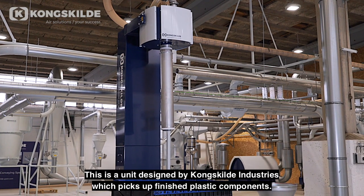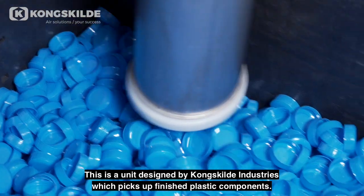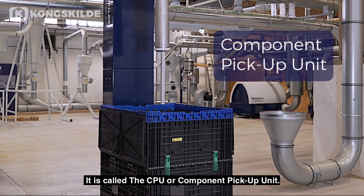This is a unit designed by Kongskilde Industries, which picks up finished plastic components. It is called the CPU, or Component Pickup Unit.